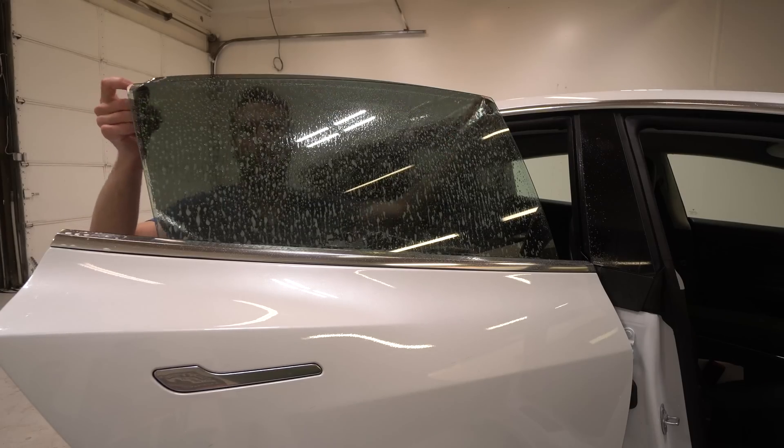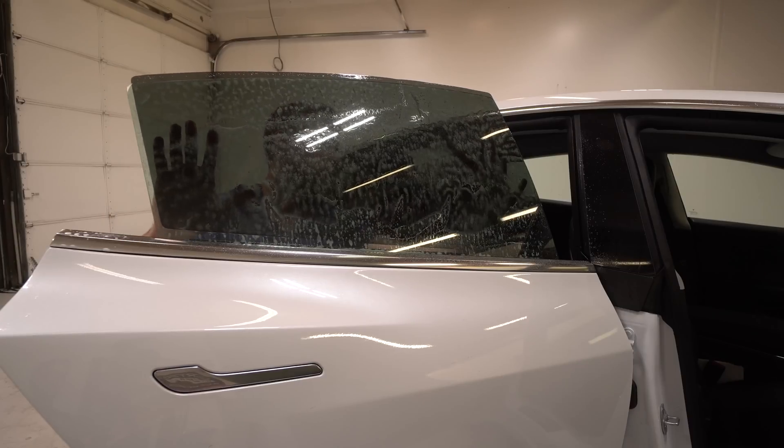Using heat and AC are big contributors to range loss. You can still use them, but be smart about it. In the morning, preheat your car while it's still plugged in so it uses grid energy rather than your battery. Consider using seat heaters instead of the cabin heater — they use way less energy than heating the entire cabin. If you're driving solo, do you really need the whole car heated to 72 degrees? If you live in a hot climate, consider ceramic window tint, which rejects heat without needing a very dark shade, keeping the cabin cooler and reducing how much AC you need.